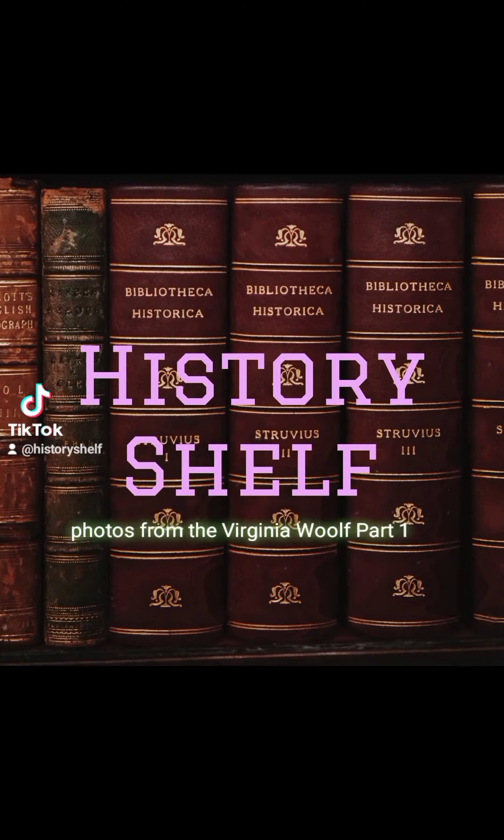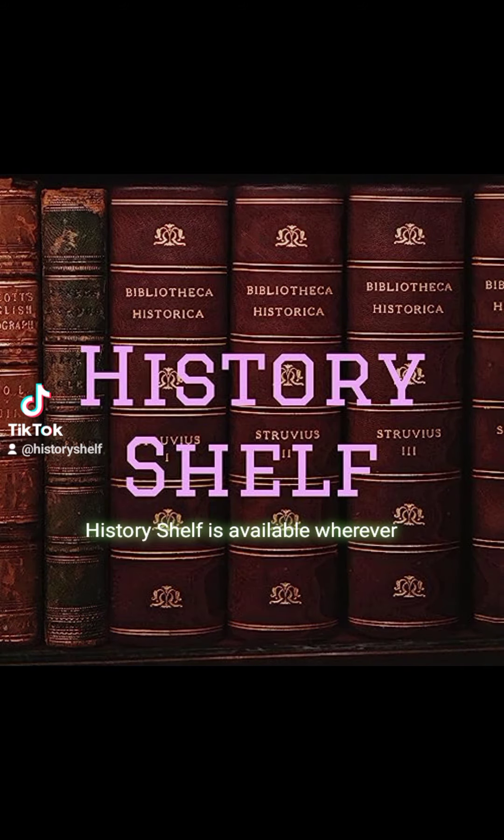I'm going to show you some more photos from the Virginia Woolf Part 1 episode of History Shelf. I won't be able to show you the rest of them, so I'll have to make another video — I'll make that video tomorrow. History Shelf is available wherever you listen to your podcasts.